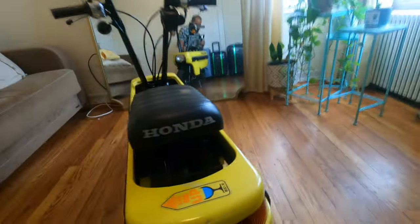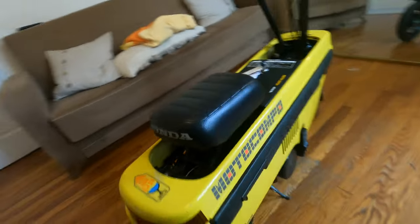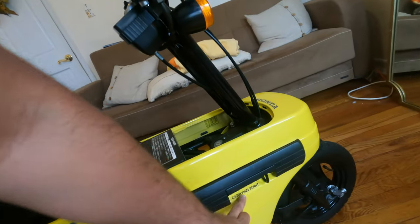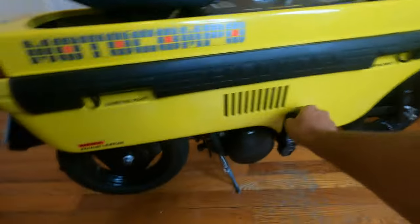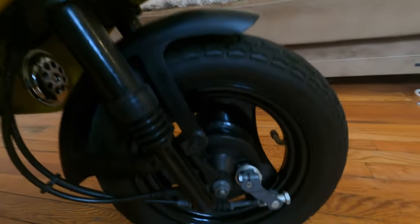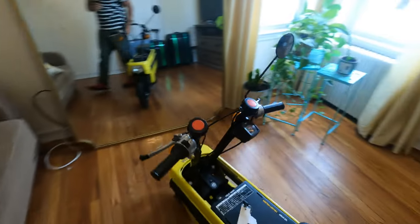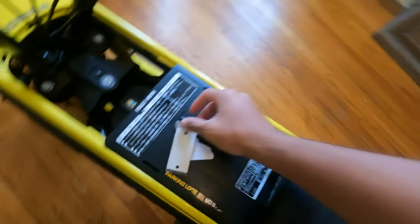Here's a look at the outside. You can see these are the carrying points — basically the only place you want to lift the Motocompo. Back here it says 'untouchable' and has little grooves because it does not want you to lift it there; you could break the plastic or the tail light. There are more carrying points here, some latches, the step, the headlight, brakes and tires, and it says Honda there.